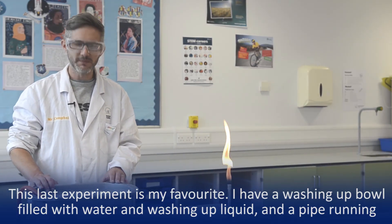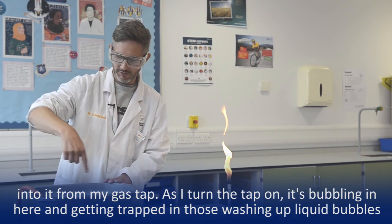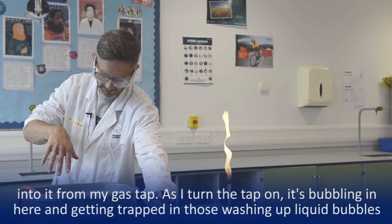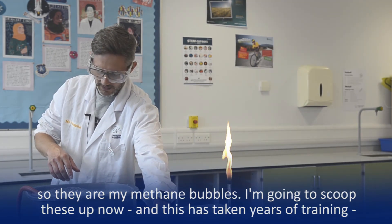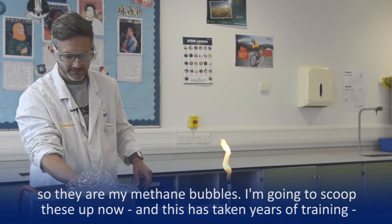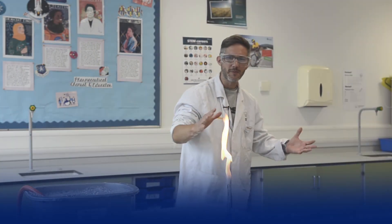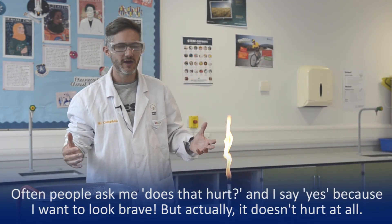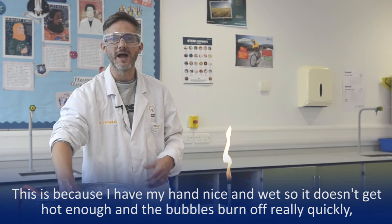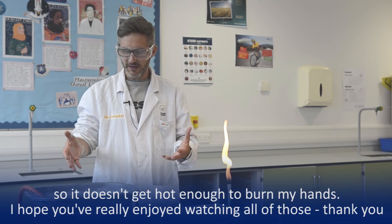The last one I'm going to show you is called methane bubbles, and this is my favourite. I've got a washing up bowl here filled with water and washing up liquid, and I've got a pipe running from my gas tap into here. I'm going to turn the gas on — it's bubbling through here and getting trapped in those washing up liquid bubbles. Those are my methane bubbles. I'm going to scoop these up now — this has taken years of training and mind control. Often people say to me, does that hurt? And I say yes, because I like to try and look brave. But actually it doesn't hurt at all — I've got my hand nice and wet so my hand doesn't get hot enough, and the bubbles just burn off really quickly and my hand doesn't get hot enough to burn. So that's my methane bubbles.